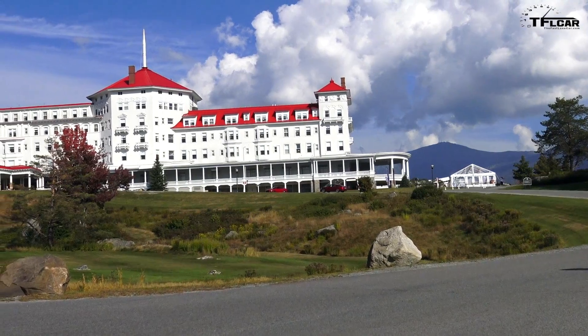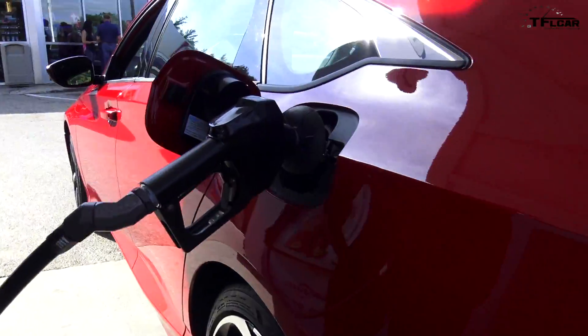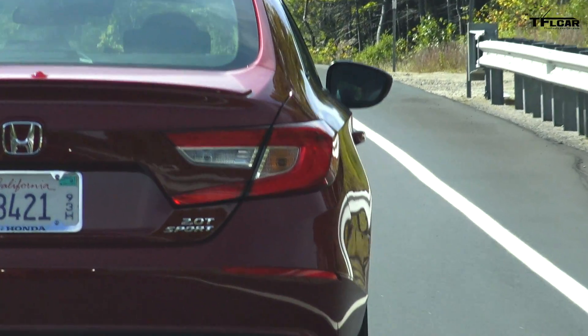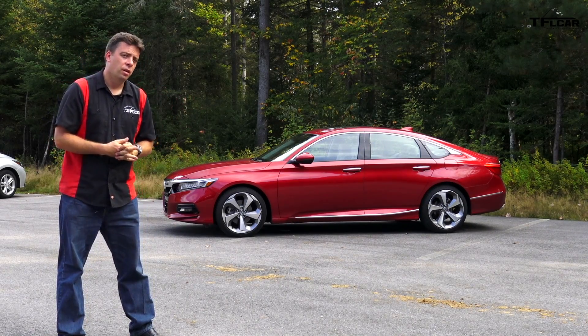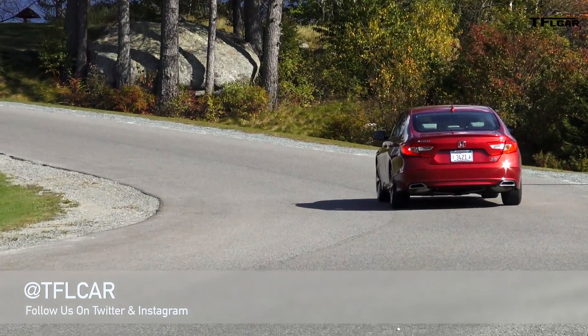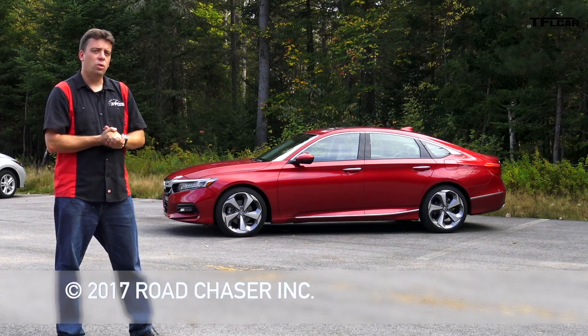Quick disclaimer: Honda flew me out here to beautiful New Hampshire to test drive the all-new 2018 Accord and they provided all the vehicles you see here. There is an information embargo on this first drive event — fuel economy, price, and driving impressions are embargoed until October 2nd. The base 2018 Honda Accord with the 1.5-liter turbo engine goes on sale on October 18, 2017. The 2.0-liter turbo goes on sale a little bit later at the end of November, and there is a new hybrid model coming out, but specifications on that car are not available yet — it will go on sale early in 2018.